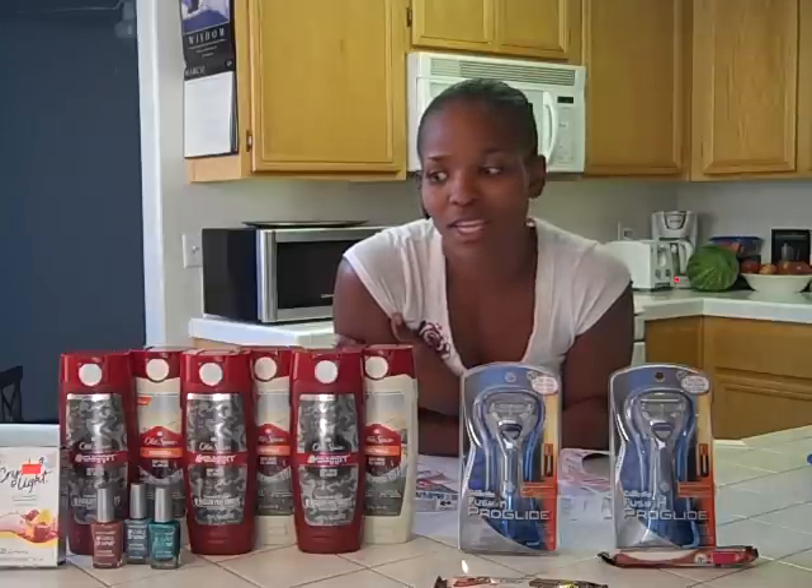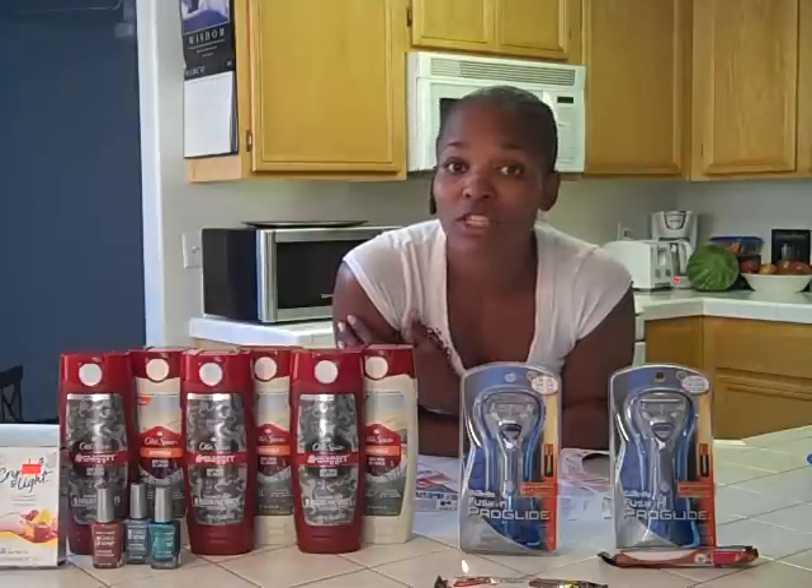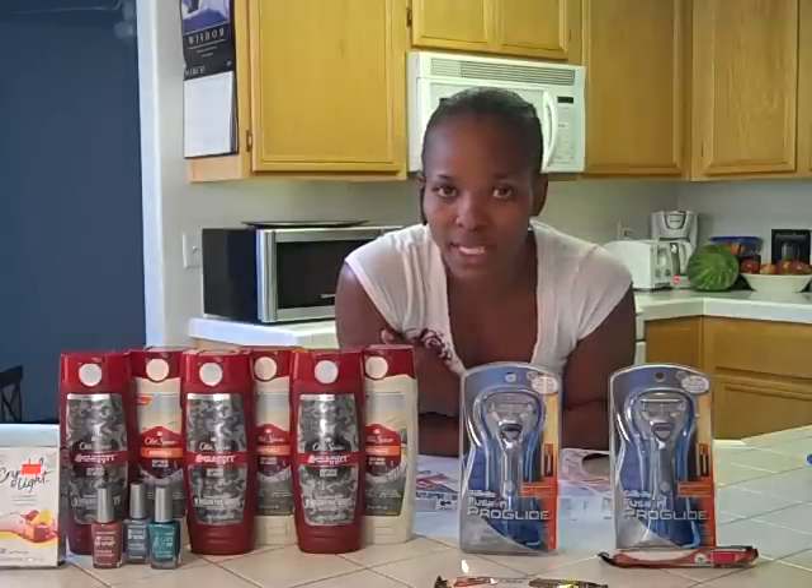But anyways, I did three different transactions, and when I first started I was hella nervous — just thinking I'm going to make a mistake, or do something wrong, and it's not going to work. Now I'm getting so used to it. Today was actually my first time doing three different transactions at the same store at the same time. So I'm going to walk you through the three I did and how much I paid.